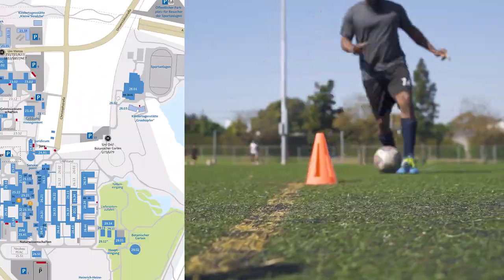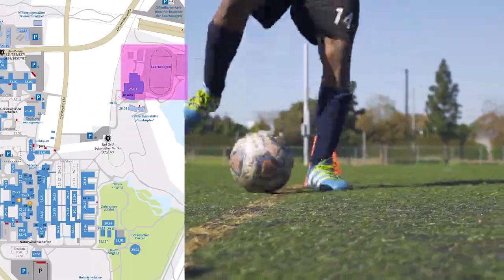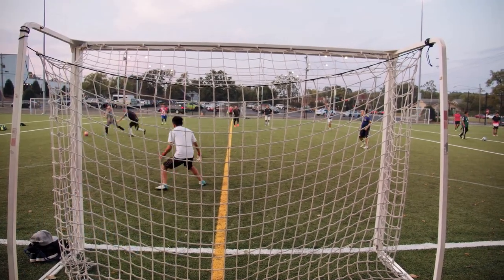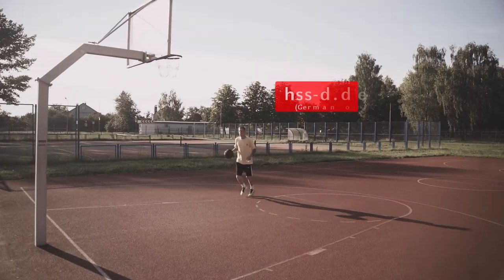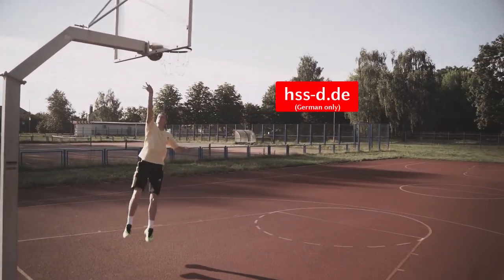To the north of the Botanical Garden, you can find the facilities of the University Sports Association. This association offers courses in a wide range of different sports, which are largely free of charge for students.